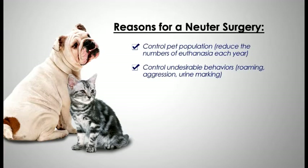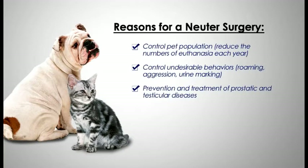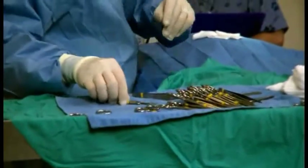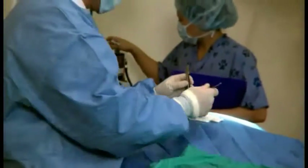Neutering also helps control undesirable behaviors such as roaming, aggression, and territorial marking with urine. Medical reasons for the procedure include preventing and treating prostatic and testicular diseases and hormone-related issues such as hernias and certain tumors.